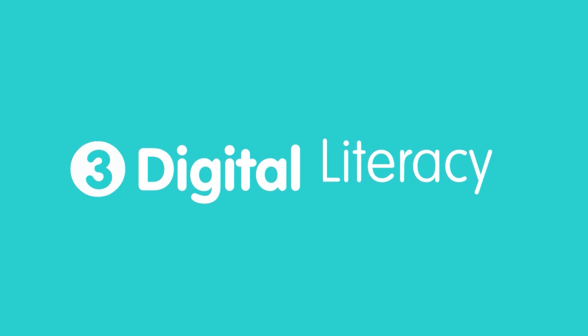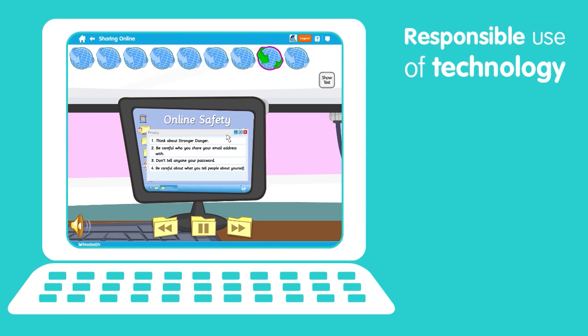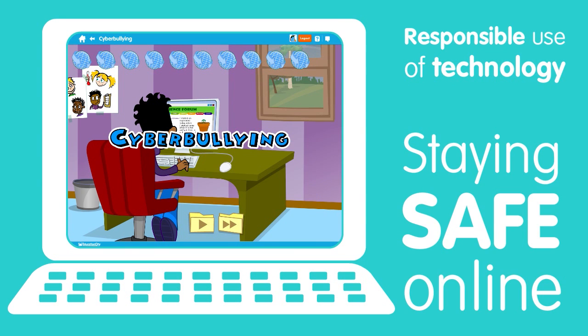And finally, Digital Literacy, which explores the responsible use of technology, educating young people on the importance of staying safe online.